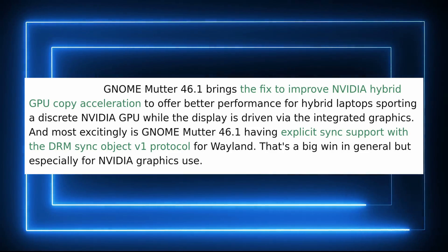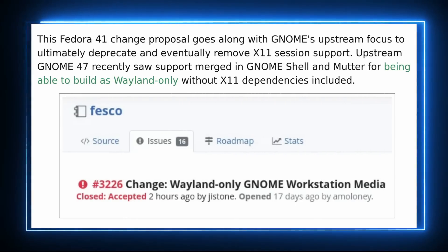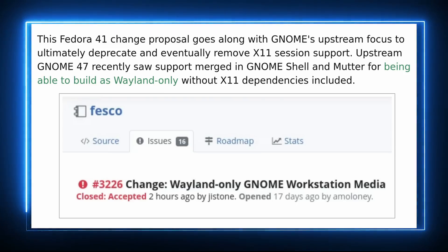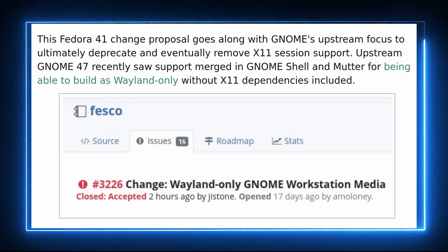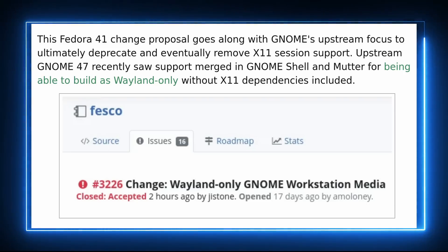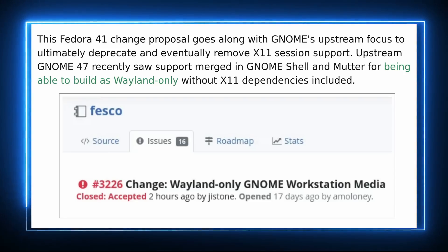People who need X11 can still get it, and people upgrading from Fedora 40 will keep their X11 session — it won't be removed. At some point X11 will be completely removed from Fedora, but you probably have two or three versions before that happens. Personally, I'm all for this deprecation process. Fedora has always been the place to do this kind of thing, and the more people use Wayland by default, the more bug reports will flow in and the better Wayland will get. You'll also always have plenty of other distributions keeping X11 support for probably a decade.